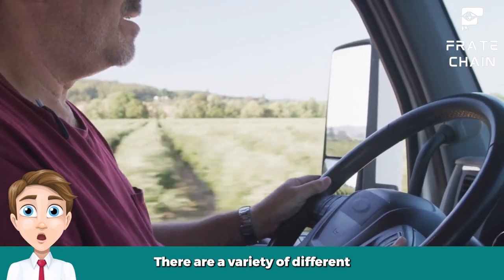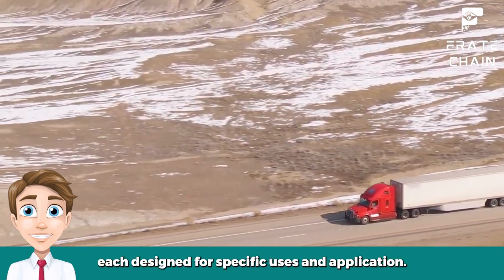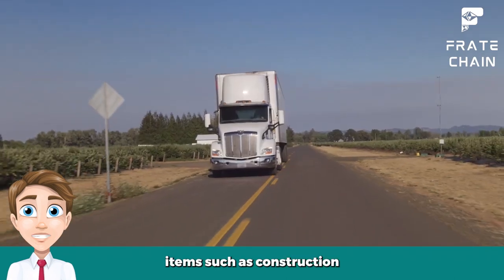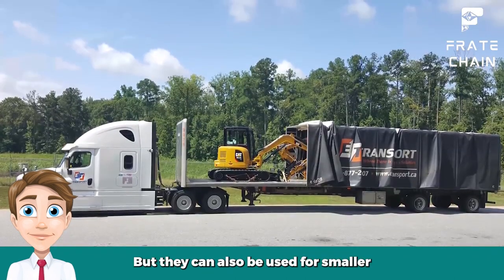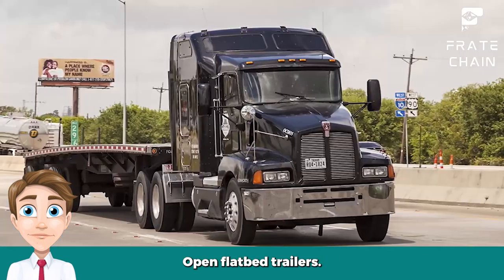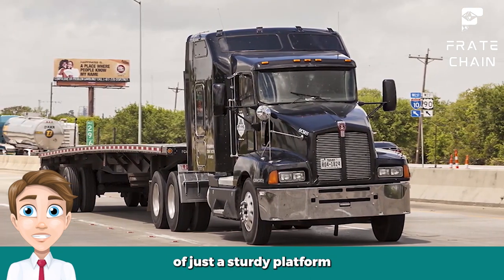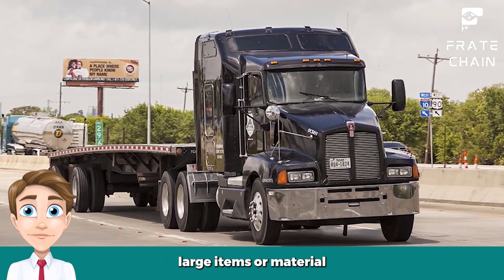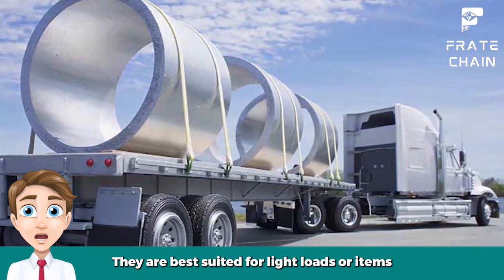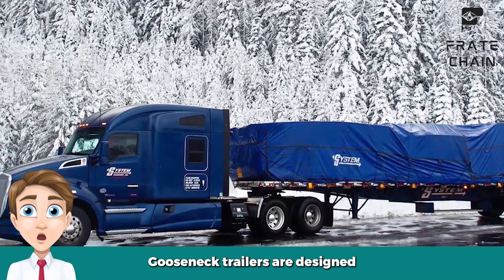The different types of flatbed trailers: There are a variety of different flatbed trailers available on the market today, each designed for specific uses and applications. Flatbed trailers are commonly used to haul heavy or bulky items such as construction materials, equipment, and machinery, but they can also be used for smaller loads like cars, furniture, or large appliances. Open flatbed trailers are the most basic type and typically consist of just a sturdy platform that can be used to transport large items or materials. Because open flatbed trailers do not have any sides or enclosures, they are best suited for light loads or items that are relatively secure on their own.